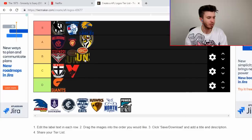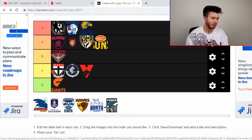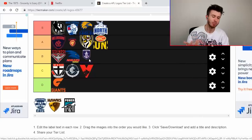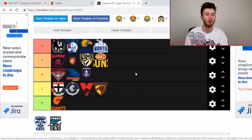Gold Coast I'll put in the A. The Blues is probably a C. The Crows I'm going to put as a B. North — very good, very good in my opinion, right up there. The Dockers — it's not bad, it's not great. The Hawks — I liked it when it first came in, but it's boring me a little bit at the moment.